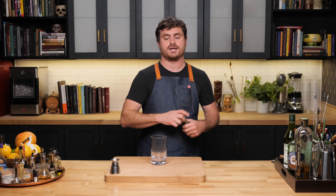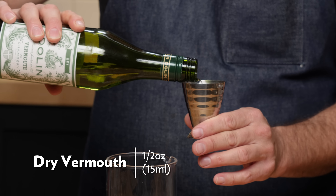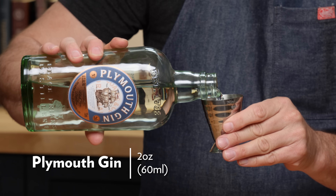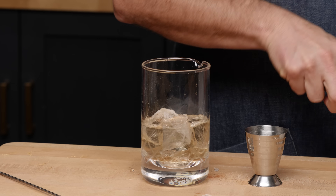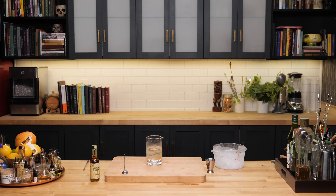First, grab a mixing glass and add two dashes of celery bitters, then half an ounce of dry vermouth — I'm using French Dolin since we're using St. Germain, which is kind of French in style. Then half an ounce of St. Germain. Just a reminder: vermouths are proprietary products and all taste very different, so you might want to play around with your vermouth if you switch it out. Then two ounces of Plymouth gin. Crack your first ice cube, place it in, add a few more ice cubes, and give it a stir for about 40 seconds.